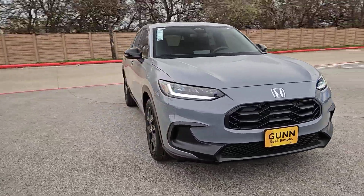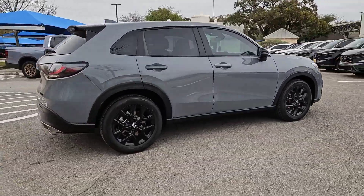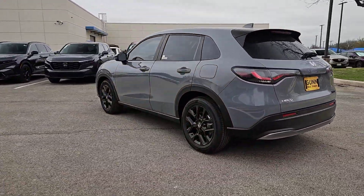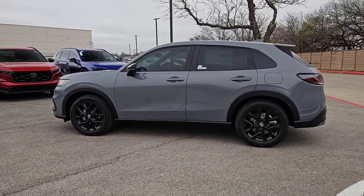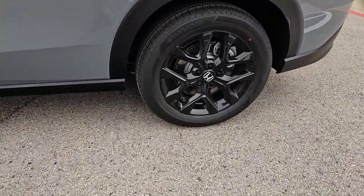You will love the features of this 2024 Honda HR-V. Prepare to be amazed at the clever cargo solutions, agile handling, safety technology, and bold style of this HR-V. This practical, comfortable mini crossover was designed with your active lifestyle in mind.